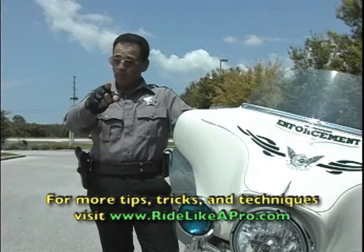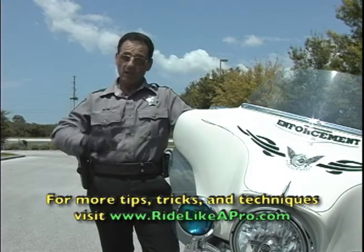Until next week, remember: don't depend on dumb luck. Depend on your riding skills. Practice makes perfect.